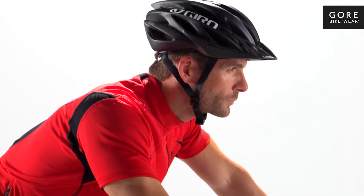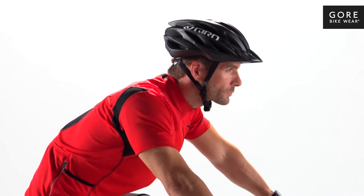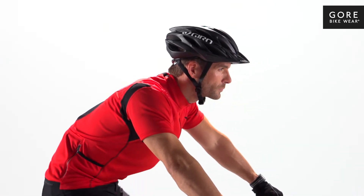When you need a durable, lightweight jersey perfect for crushing the trails, you'll want the Alp Cross 3.0 jersey bike wear.